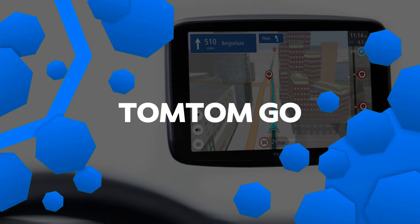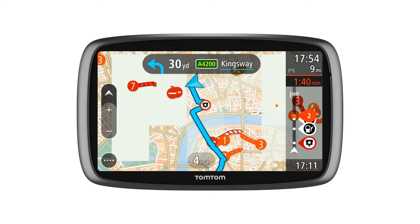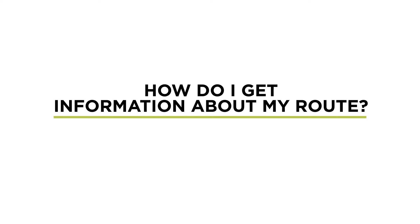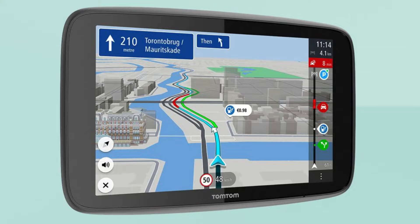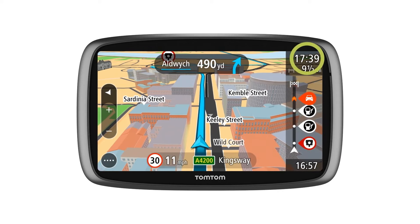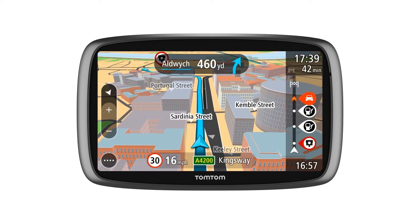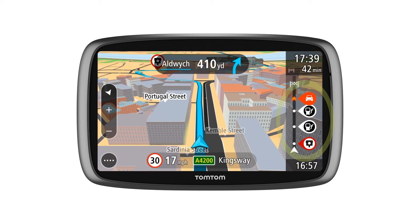Number 3: TomTom GoDiscover. The TomTom GoDiscover is a powerful GPS navigation device designed for drivers seeking a high-performance and feature-rich experience. With its 7-inch HD display and 1280x800 resolution, you get a clear, easy-to-read interface for smooth navigation. This device is equipped with Wi-Fi, Bluetooth, and USB connectivity, providing seamless updates and integration with your smartphone. One of its standout features is voice control, allowing for hands-free navigation, making it easier to focus on the road.